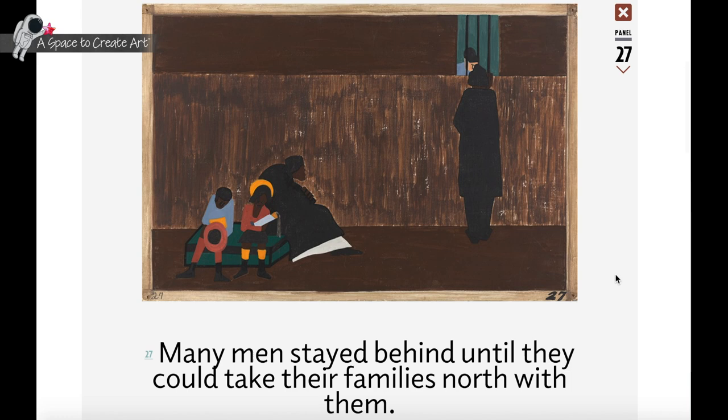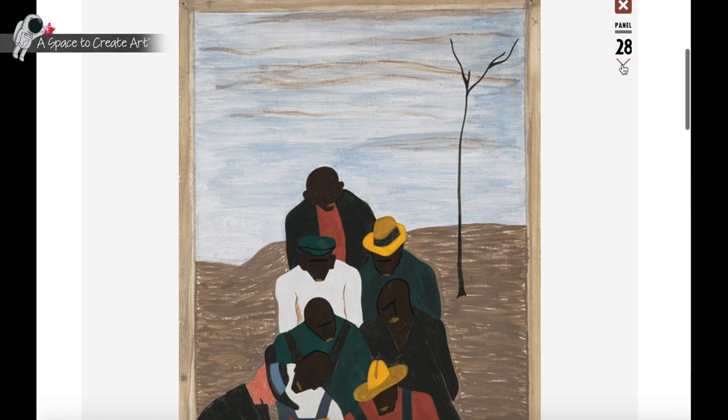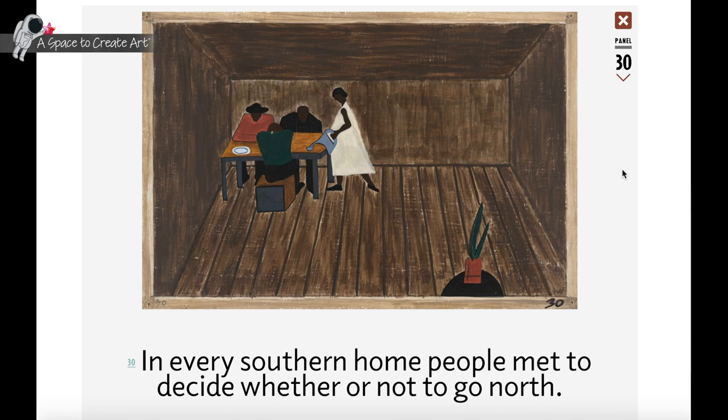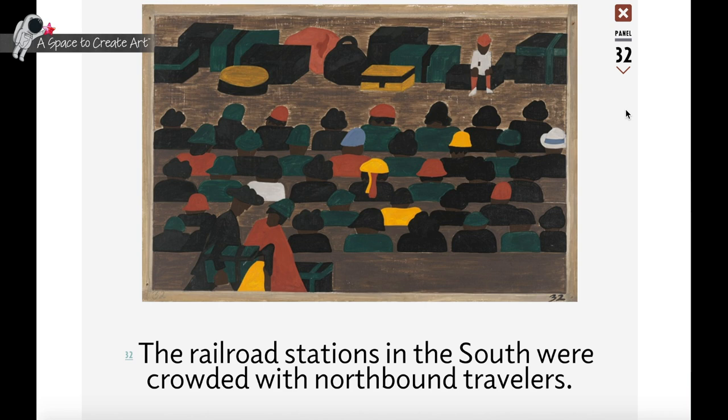Lawrence borrowed strategies from print media to make his stories, based in experiential reality, as compelling as possible. He paired long descriptive captions with his paintings. Additionally, Lawrence used flat, unmodulated colors in large planes that had the quality of print graphics.